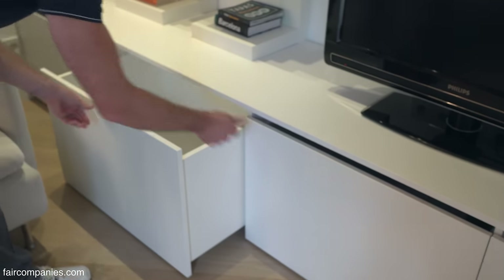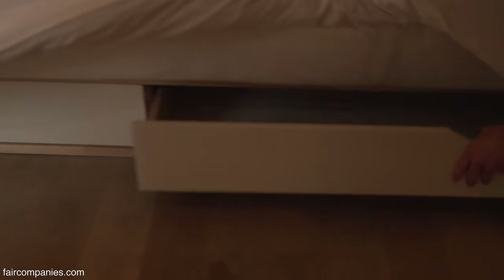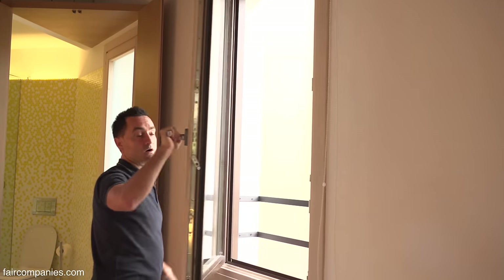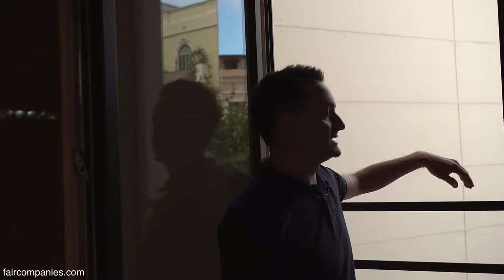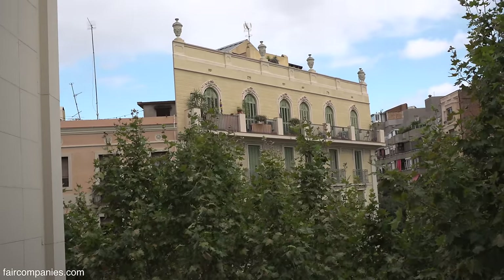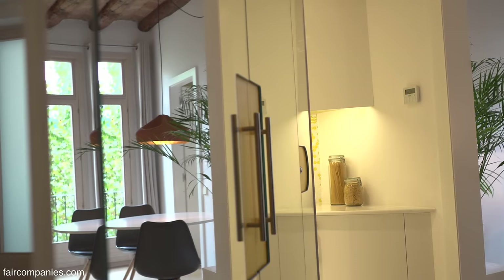We've got storage space under the beds on both sides — two huge drawers. That was really the whole spirit of the project: discussing how to get all of this into the space, drawing the light and the reflection and the visuals of Barcelona and bringing it all inside.